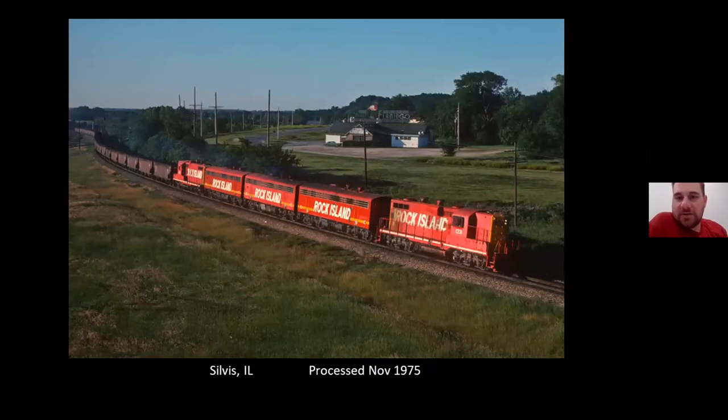Probably my all-time favorite Rock Island shot. The mine train power with two rebuilt GP18s and three B units — all matching red paint. There's a rare shot; not too many pictures of that train.